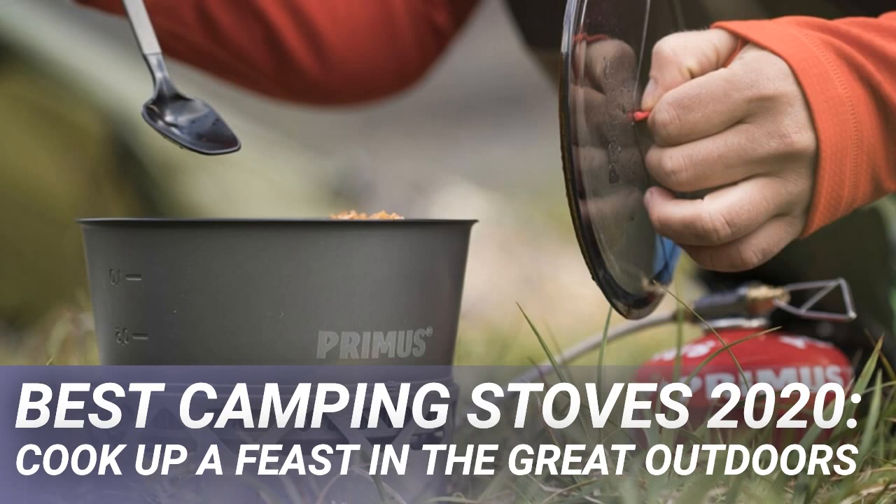Most commonly, canister gas stoves are the popular choice, being simple to light and offering good flame control. Options range from heavy catering appliances through to incredibly lightweight burners, so there is quite literally a gas stove for every situation.